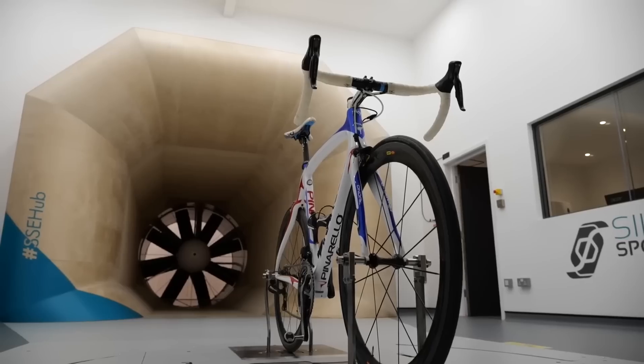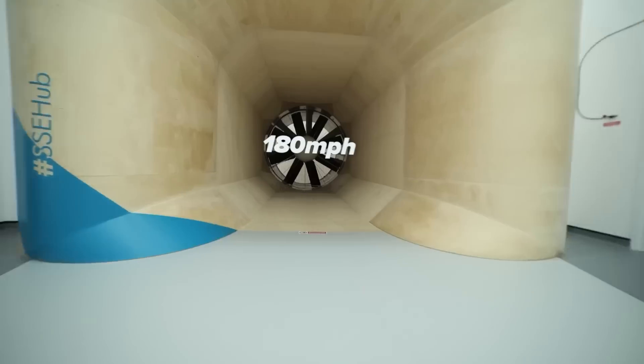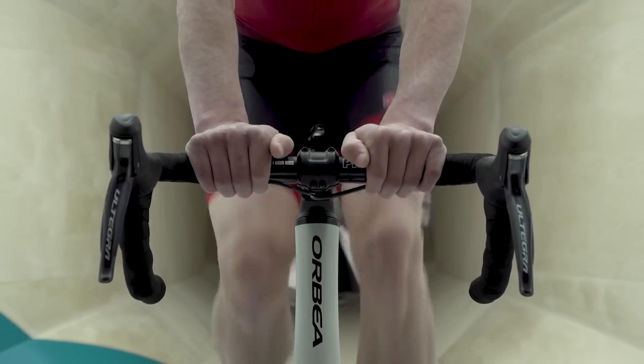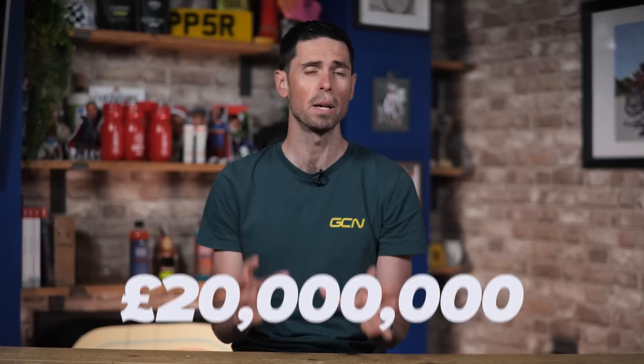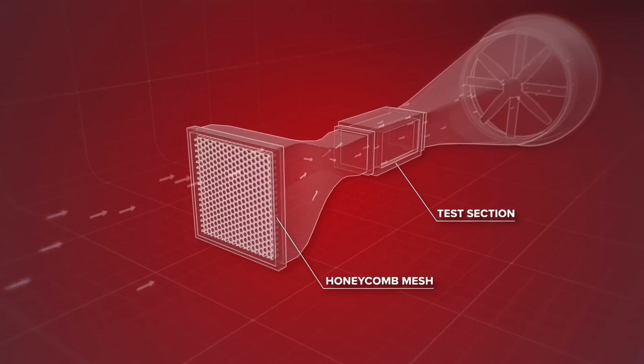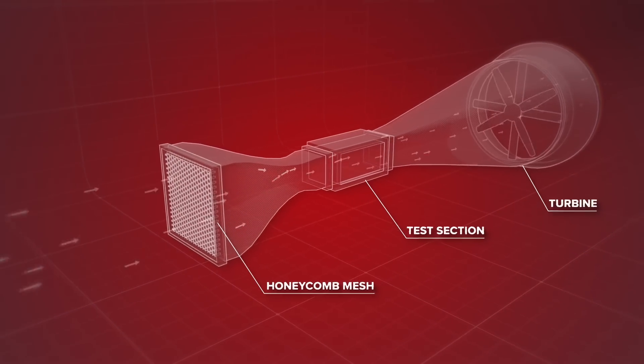Wind tunnels are incredibly fascinating. They can generate wind speeds of 180 miles an hour, consume as much electricity as a small town, and cost up to £20 million to build. I'm going to explain why these facilities are so expensive, how they're used in industries like cycling and Formula One, and also explain the intricate science behind their operation.